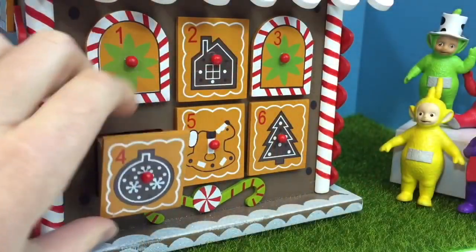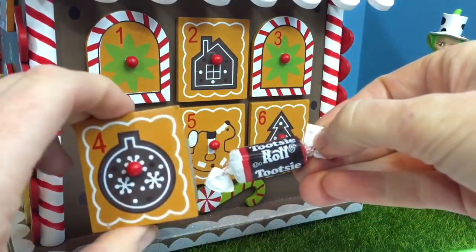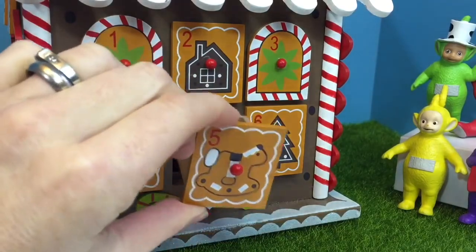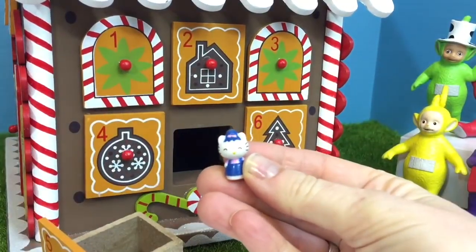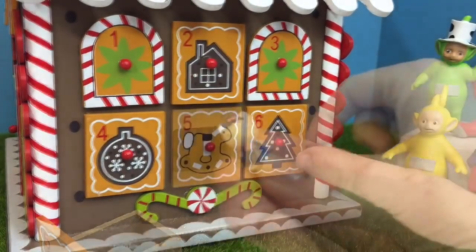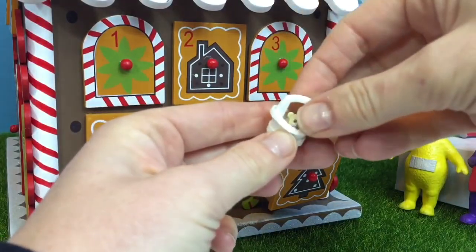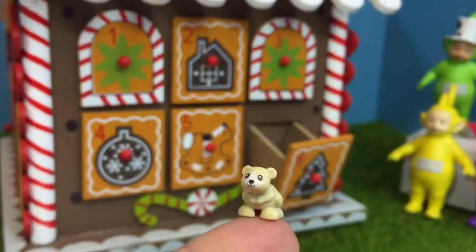Number 4 has a brown ornament on it — we got a Tootsie Roll candy. Number 5 has a rocking horse — it's another little squishy toy, this time it's Hello Kitty. She's wearing a blue hat and blue coveralls. Number 6 has a brown Christmas tree — it's a little white basket with a little animal inside. Let's have a closer look. Maybe it's a little mouse.